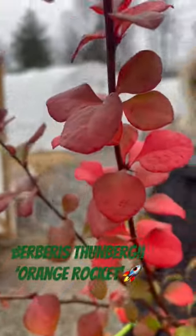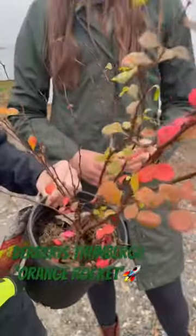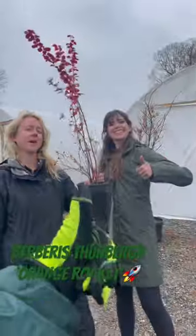It has beautiful leaves, so it has a lot of seasonal interest. I think it's a great plant. Barbarous Orange Rocket — get one!